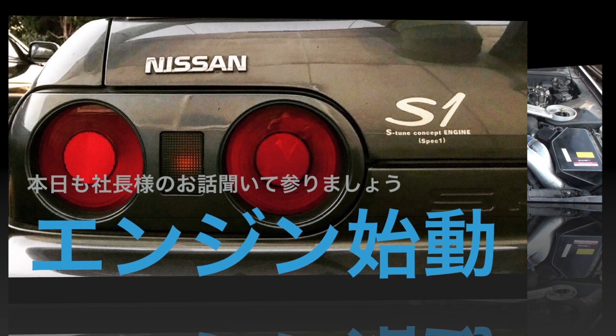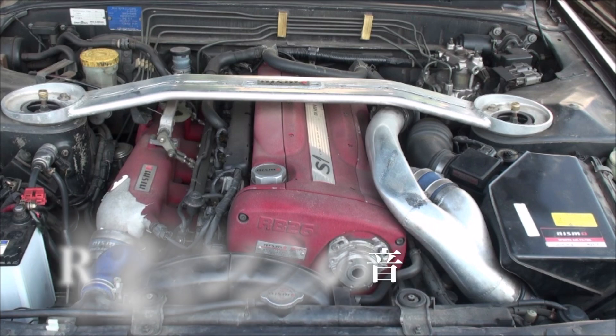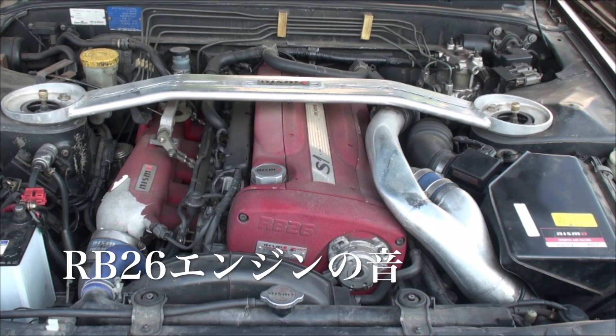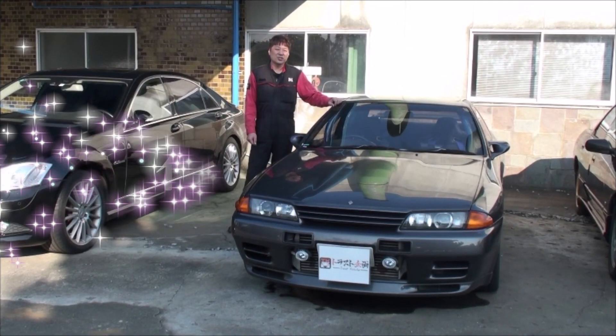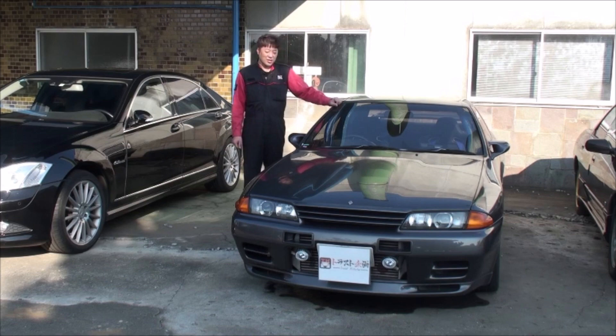This is a production of the U.S. Department of State. Hi, my name is TrustCat. Today's purchase is Skyline GT-R. Let's take a look at it.